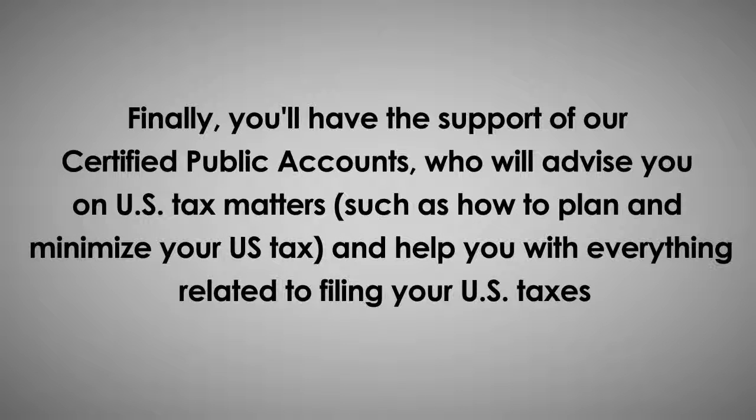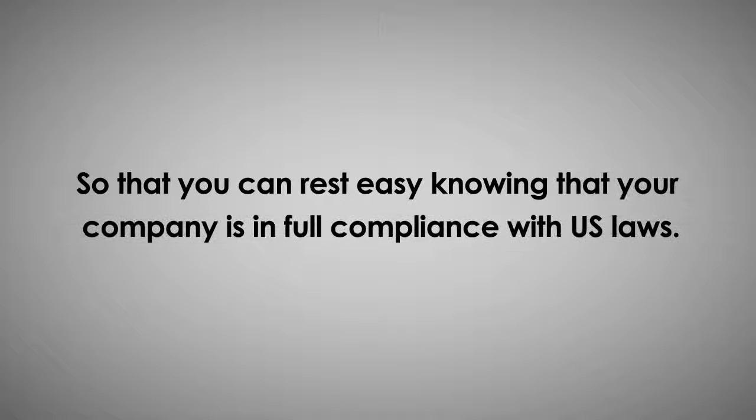Finally, you'll have the support of our certified public accountants, who will advise you on U.S. tax matters, such as how to plan and minimize your U.S. tax, and help you with everything related to filing your U.S. taxes, so that you can rest easy knowing that your company is in full compliance with U.S. laws.